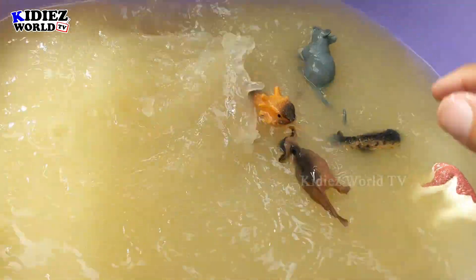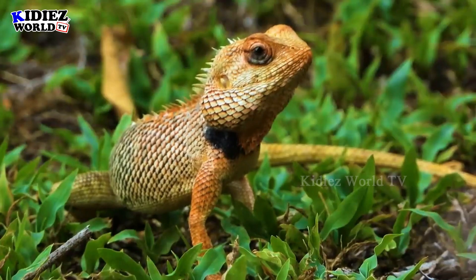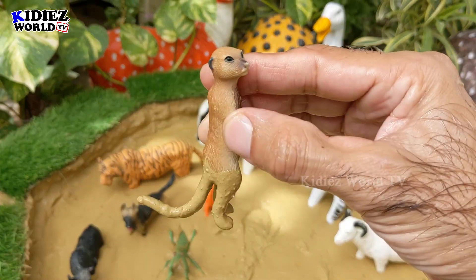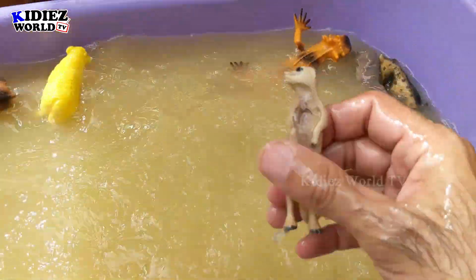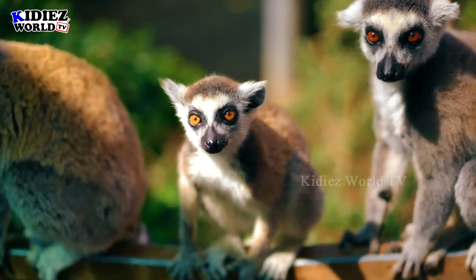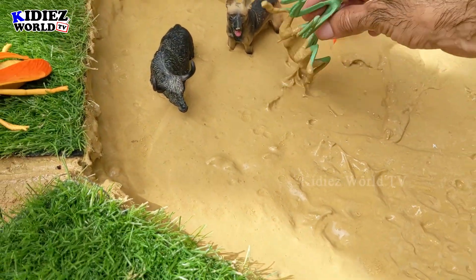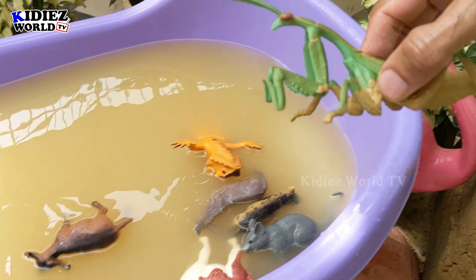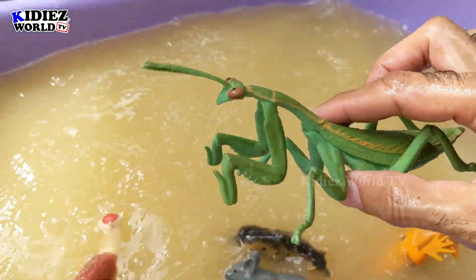The next one we have is meerkat. Wow, he also came here — let's wash him. They are all used to this mud ground, so that's why they jump here. Meerkat! Our animals are now used to this mud ground. We have mantis now — that's also an insect, and he just jumped here in this mud ground along with his fellow animals. Here we go, mantis!